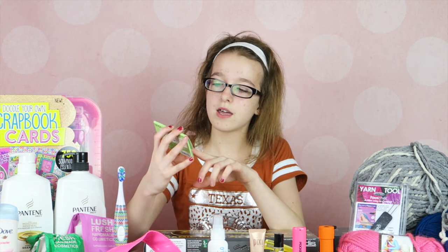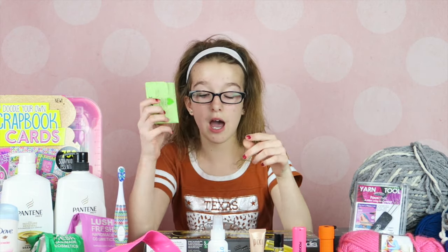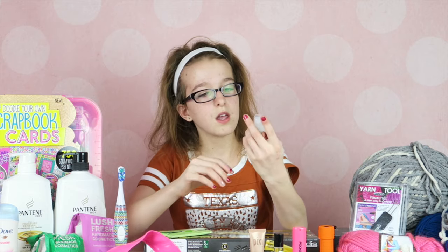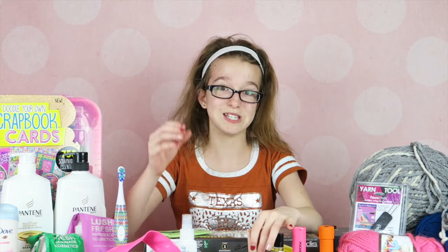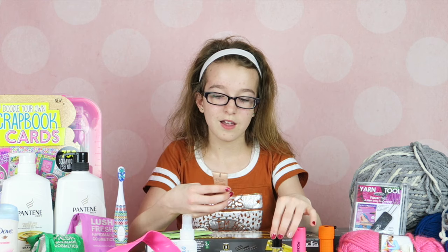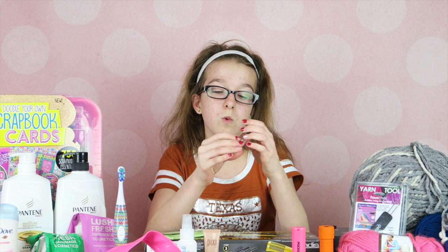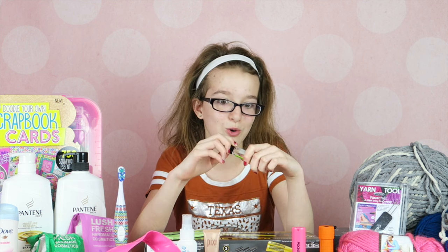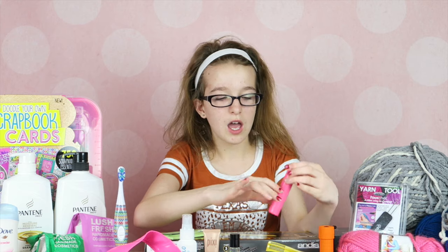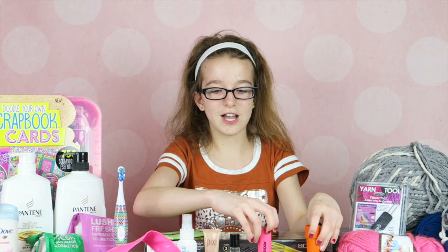Santa Claus also brought me some makeup supplies — green tea blotting paper which I love, a sea salt spray to give my hair volume because it's very thin, some beauty primer, some roll-on perfume which I love the scent so much, a portable charger, and a flashlight.